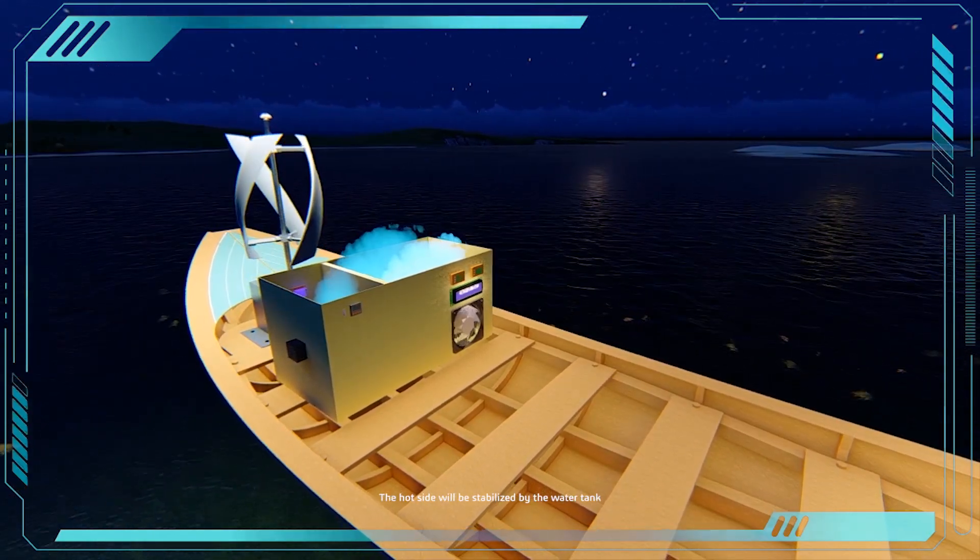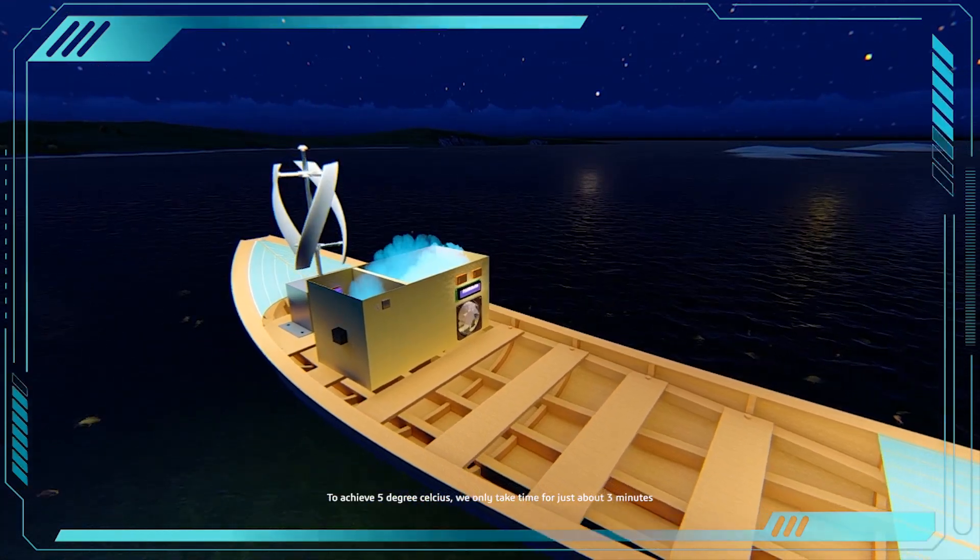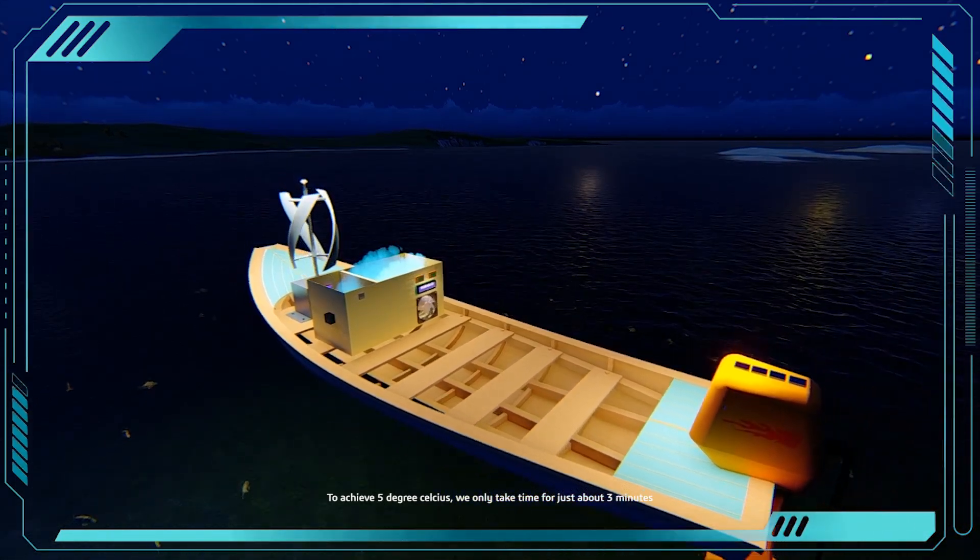The hot side will be stabilized by the water tank, and to achieve 5 degrees Celsius, we only take about 3 minutes or less until the fisherman comes back. With EcoFishwood, we are confident that our project will bring a good result and can be the solution to make SDGs come true. We are accepting any kind of advice and criticism from the judges. Thank you for your attention.